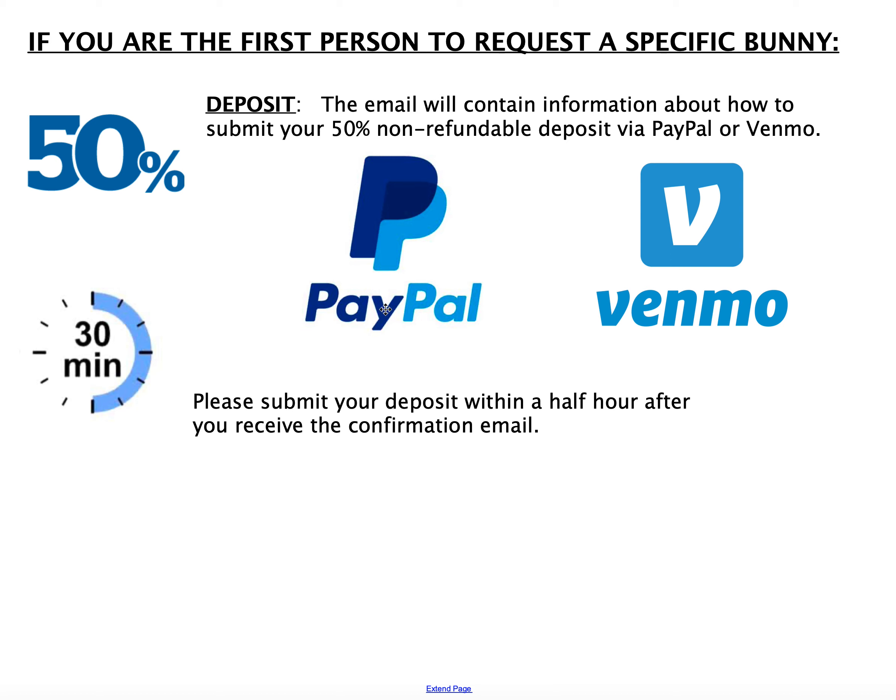It's a good idea to make sure you have PayPal or Venmo all set up and ready to go. If you don't have one, maybe somebody you know has one you can use. But please, when you send your deposit, indicate which bunny you are sending the money in for. Sometimes I get payments from people whose names I don't recognize and I don't know which bunny it's for. So please be specific — write a little note about which bunny. And please submit it within about 30 minutes of receiving the confirmation email.